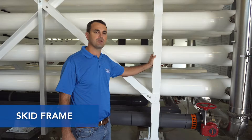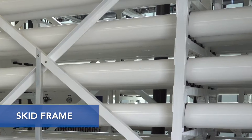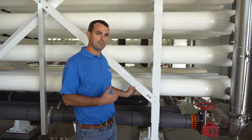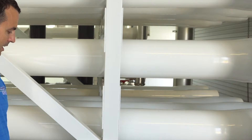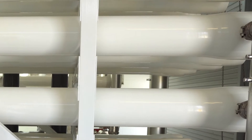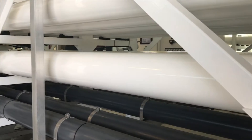The skid frame is made out of structural fiberglass. The structural fiberglass is an extruded product, so it's very dimensionally stable and consistent, and you can get all the same shapes in fiberglass as you can get in steel, stainless steel, and aluminum. The fiberglass material is great because it doesn't rust. This frame is three and a half years old, exposed to a very moist and humid environment, and it's the same as the day it was installed.